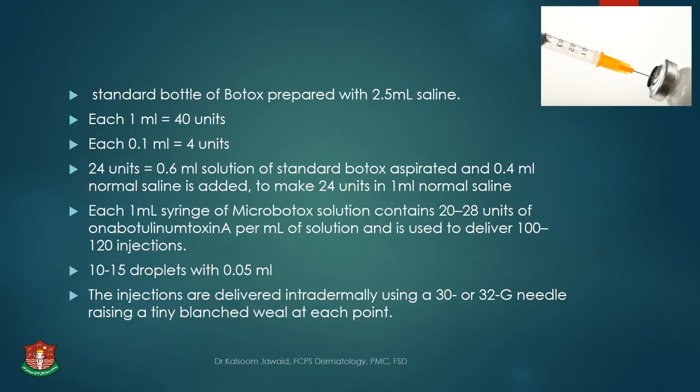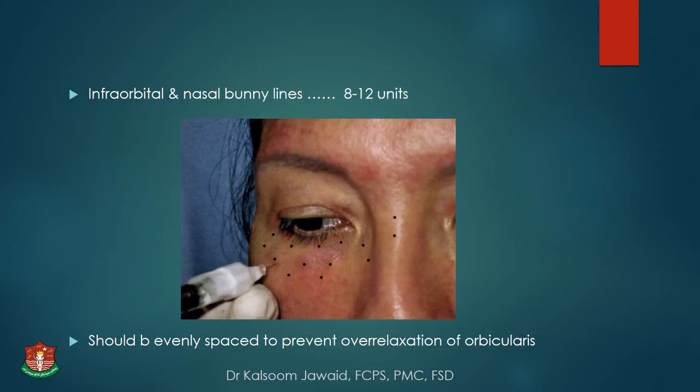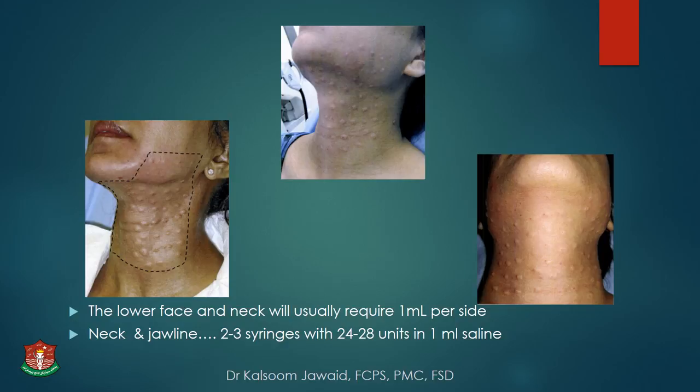Injections are delivered intradermally using a 30 or 32 gauge needle, raising just a tiny blanched wheal at each point. For the forehead, use 24 to 28 units in 1 ml of saline, inject at more than 40 points, each raising a small whitish bleb. For infraorbital and nasal bunny lines, 8 to 12 units are sufficient, dispersed at more than 25 points, being very superficial. For neck and jawline, start two finger-breadths above the jawline moving down toward the clavicle, avoiding the sternocleidomastoid and staying two finger-breadths away from the angle of the mouth to prevent effects on orbicularis muscle.